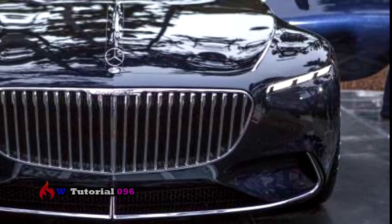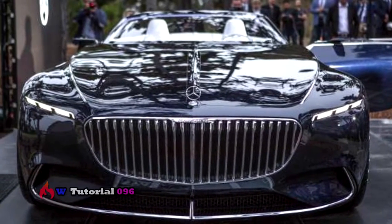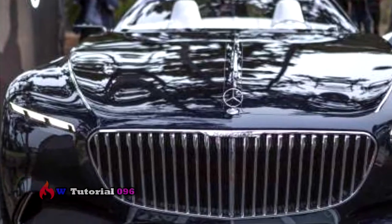Since the Maybach approaches the size of a boat, it's only natural that the concept's rear looks like a boat tail speedster, designed with a luxury yacht in mind. Narrow taillamps further emphasize the width of this bold concept vehicle.